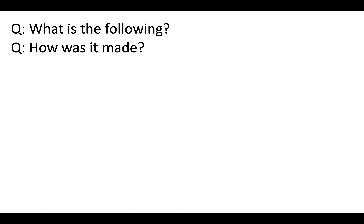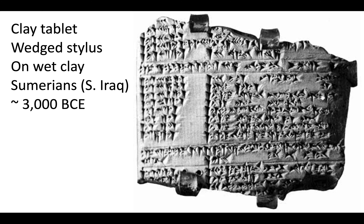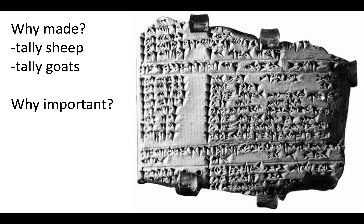What is the following, and how is it made? It is a clay tablet, done by a wedged stylus — like a pen or pencil — that etches onto wet clay. It was done by the Sumerians in South Iraq around 3000 BCE, before the Common Era. Why would it be made? Why would someone go to all that trouble? Well, they wanted to tally the amount of sheep and goats they had to keep account for them.